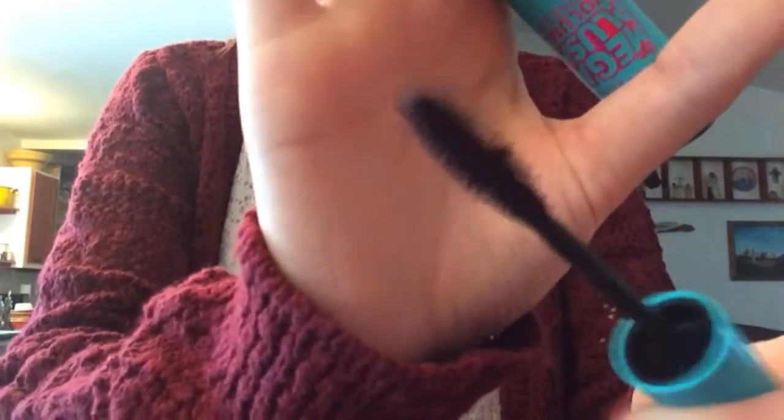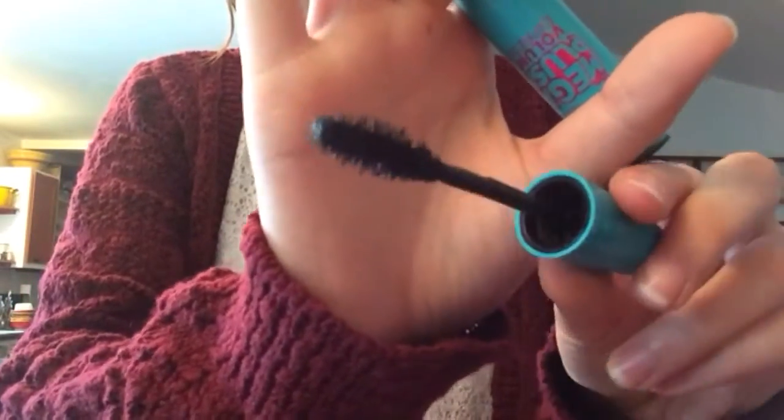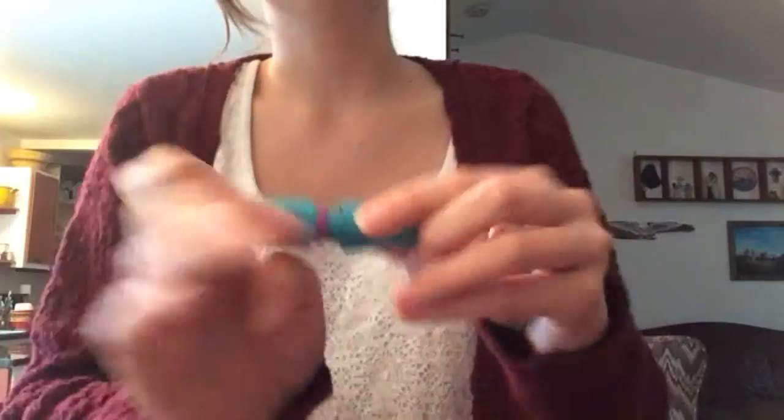The next mascara is Maybelline's Mega Plush. It has this big fluffy brush and it spreads out all my lashes. I love it. I'm obsessed with both of these mascaras — layering them on top of each other is just perfect.